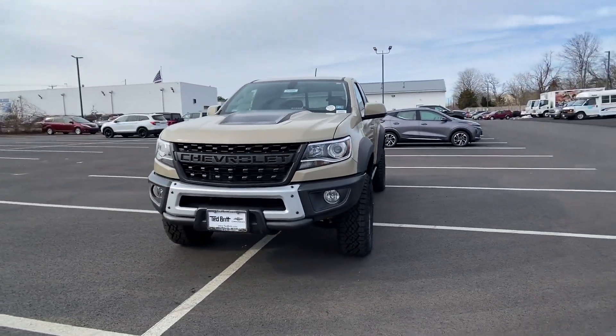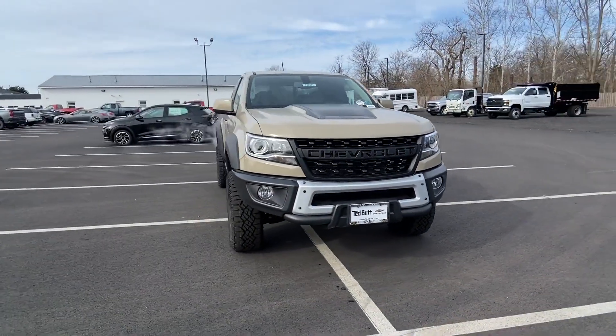2022 Chevrolet Colorado. This truck makes room for the whole family.